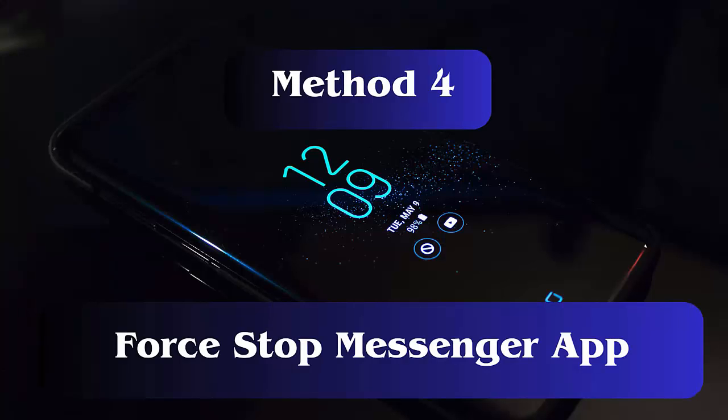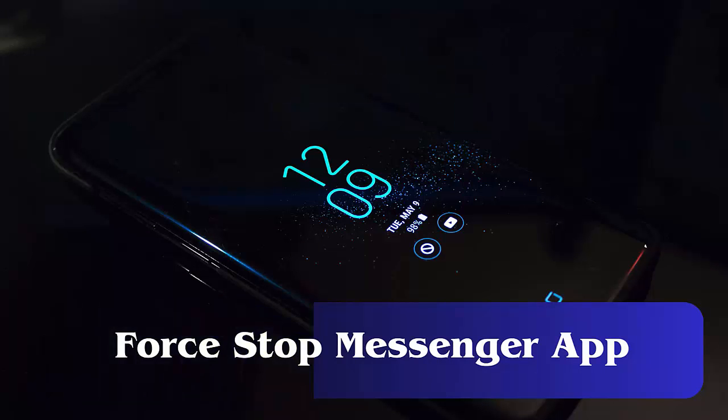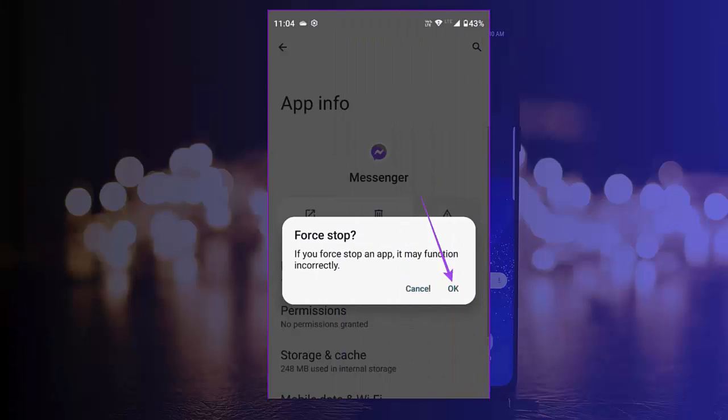Method 4: Force Stop Messenger App. First, open Settings, then click on Apps. Now look for Messenger and open it. Here, click on the Force Stop option.